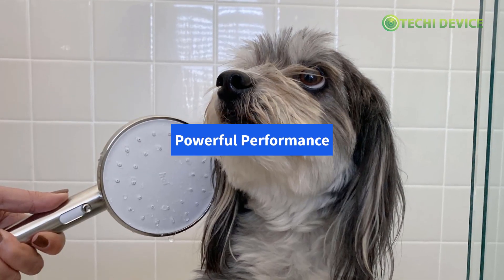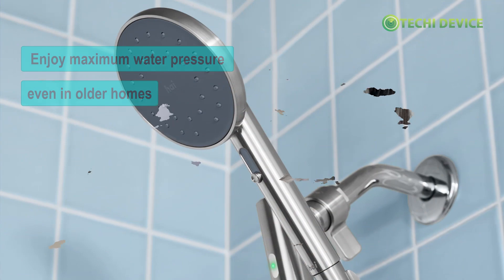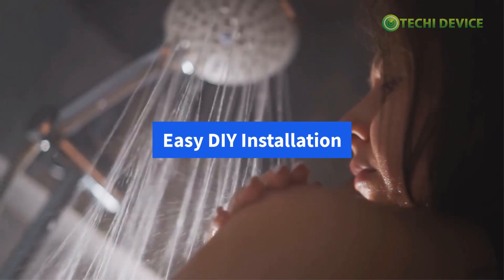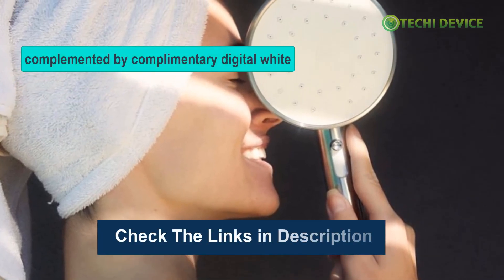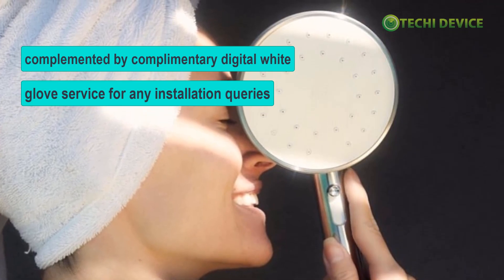Powerful performance: enjoy maximum water pressure, even in older homes, thanks to specially engineered nozzles that provide optimal coverage. Easy DIY installation: say goodbye to complicated setups with straightforward installation tutorials available on the app, complemented by complimentary digital white glove service for any installation queries.